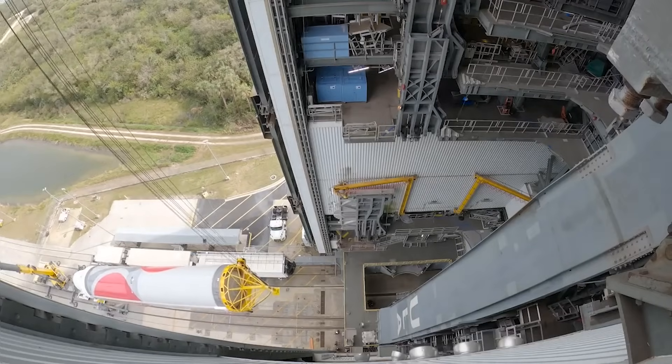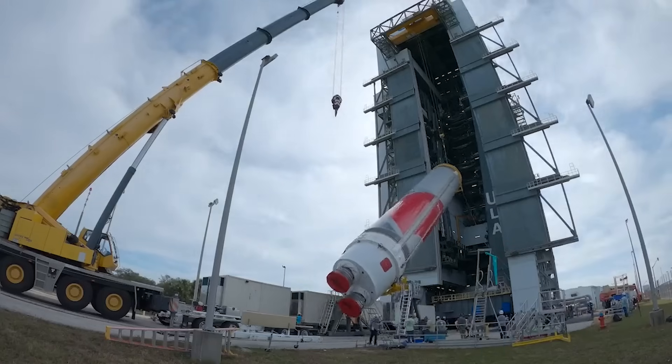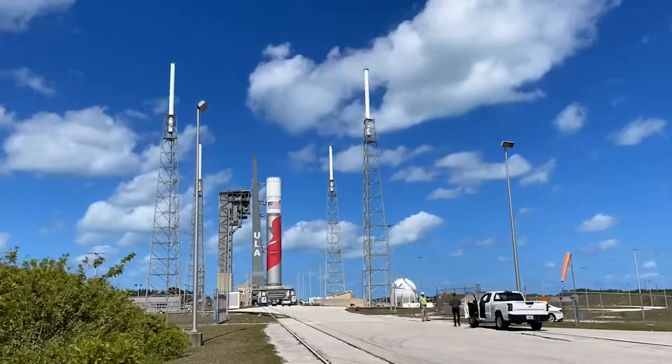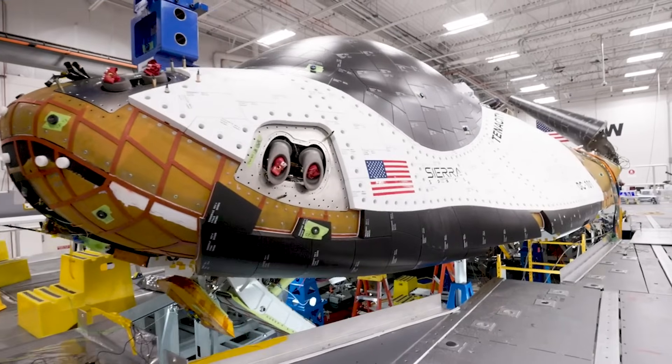Between now and then, the company needs to complete one main test and integrate the payloads. Here I'll go more in-depth into the final launch prep, why this first flight is such a big deal, its future with Dream Chaser, and more.